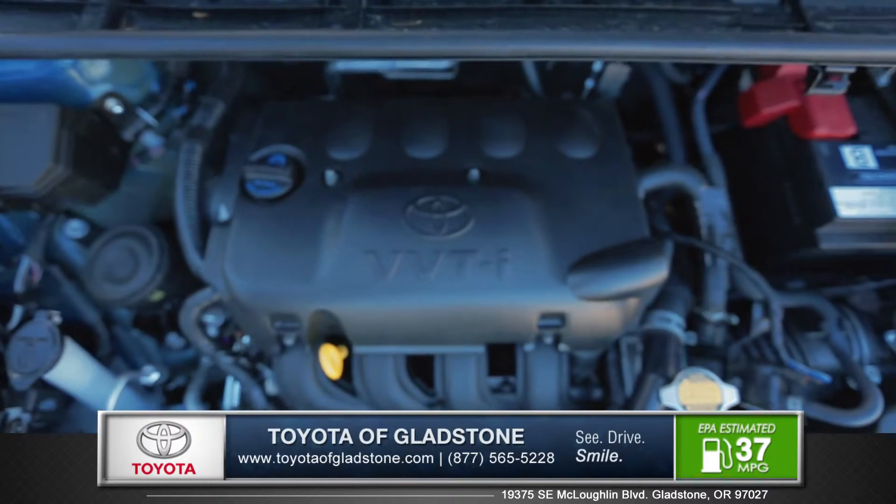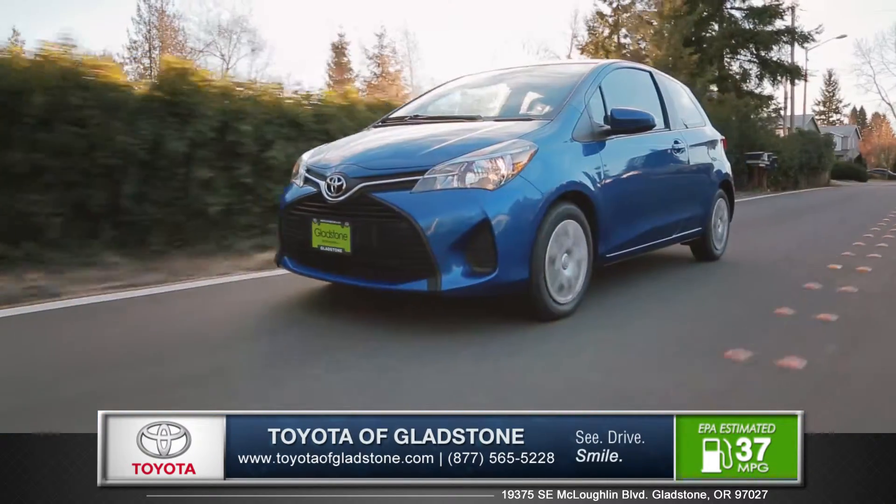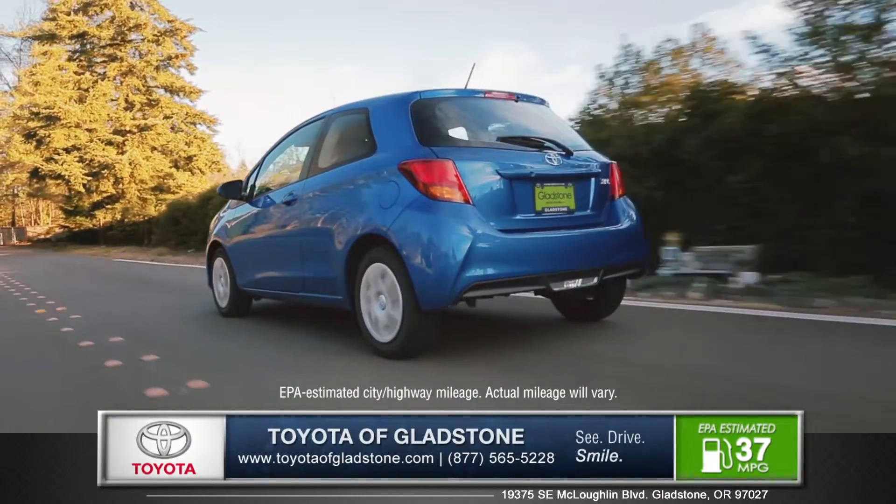The 1.5-liter 4-cylinder engine is peppy and responsive, with an impressive EPA-estimated 37 highway miles per gallon, allowing you to run around town without sweating the gas.